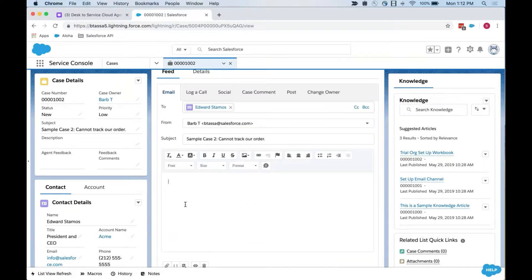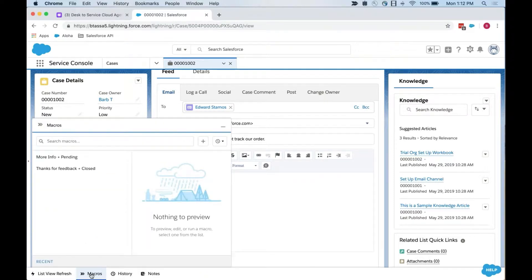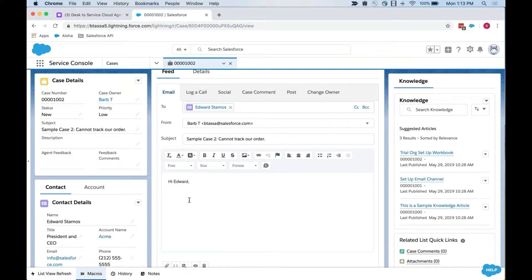If I'm replying back to the customer, I start typing in the email composer. Just like Desk, I can freehand write a reply, or I could use some of the automations that Desk had, like macros. In Service Cloud, the macros are accessed through the footer bar. When I'm on a case, I can apply one of these macros, and if I have the right permissions, I can actually go ahead and create new macros. That's where I can use to get some of those common replies out to customers.